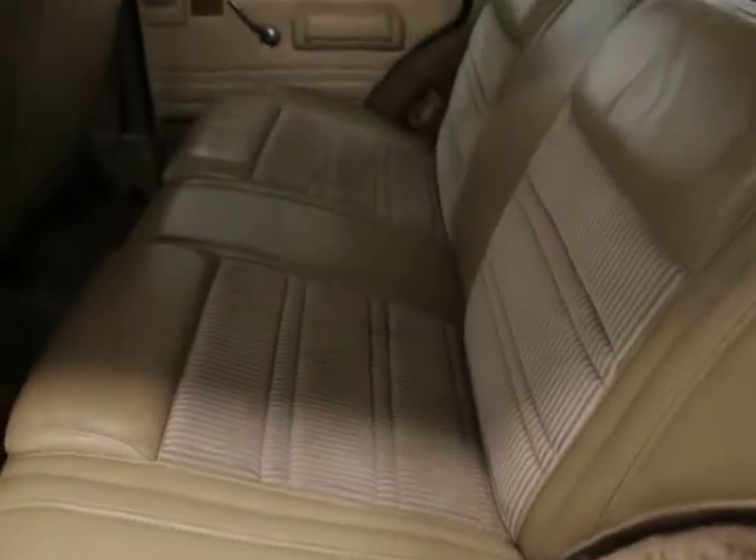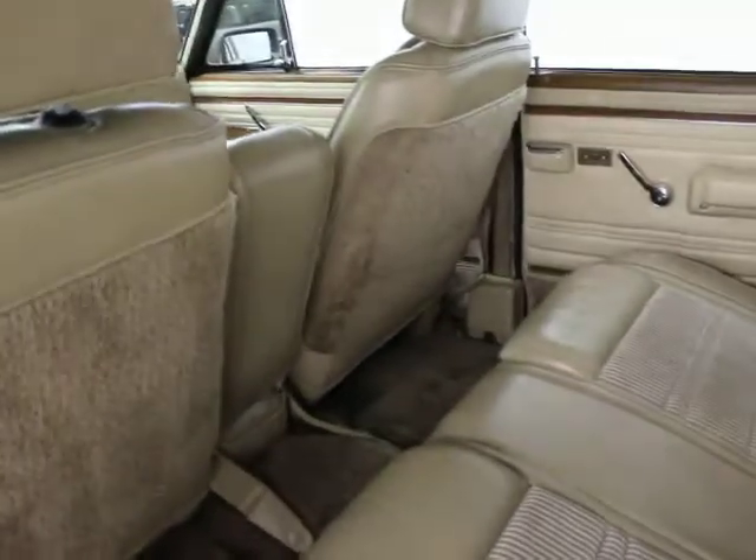The headliner is immaculate. We've got pictures of that, but it's really clean. The upholstery looks to be original and also very, very clean. You can see the back of the seats are in good shape. Carpet's in good shape. Door panels are all in good shape.